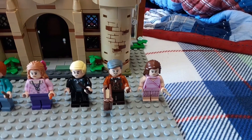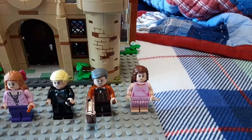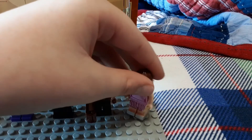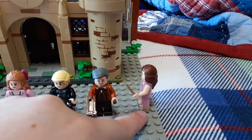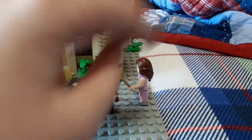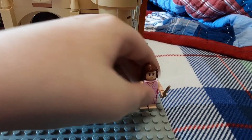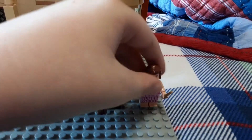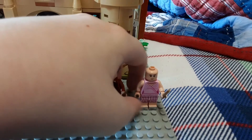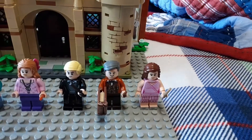Starting out with the minifigs. We have Hermione Granger here in her Slug Club Festival outfit, which is pretty nice — reminds me a lot of the 2010 Hermione. The real cool thing about this figure is that she has dual-molded legs. The feet are not separately molded. Dual-molded legs are a rare occurrence on minifigures. The printing is absolutely outstanding on the front and back. She has two face prints, which I'm pretty sure are the same as from the Forbidden Forest and the Room of Requirement sets.